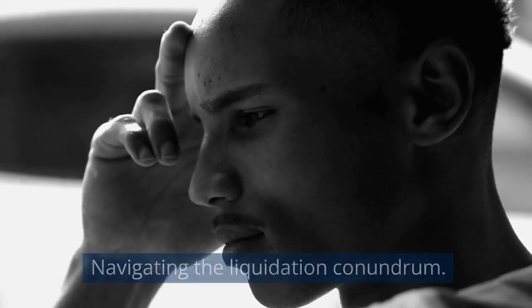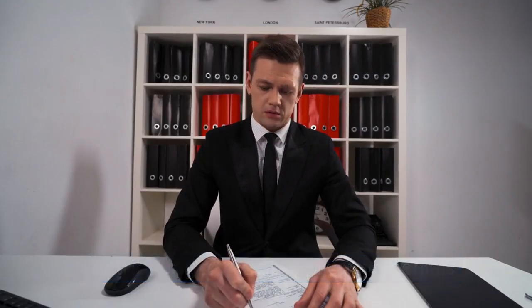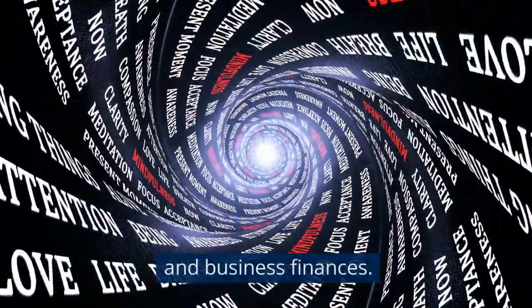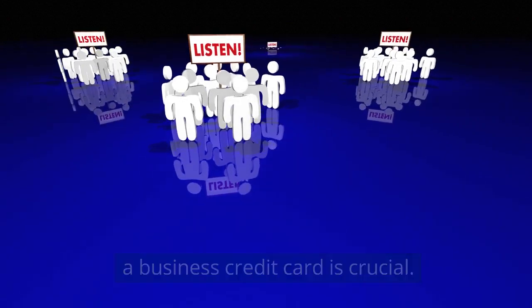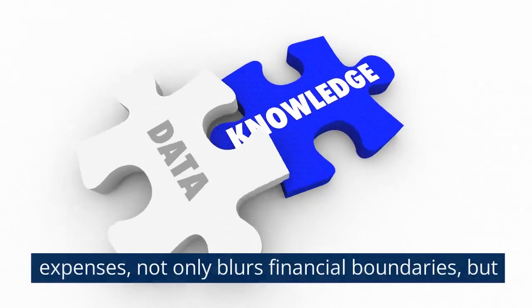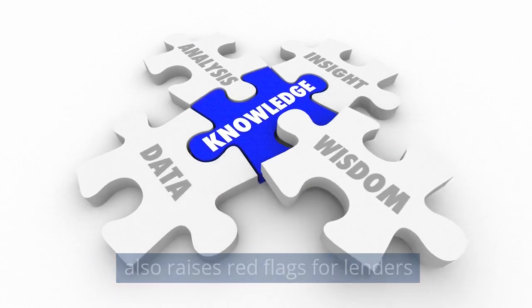Navigating the liquidation conundrum. One overlooked aspect contributing to credit application denials is the improper use of business credit cards. Entrepreneurs often fail to comprehend the distinction between personal and business finances. Understanding how to get a business credit card is crucial, but equally important is knowing how to use it responsibly. Liquidating business credit cards for personal expenses not only blurs financial boundaries, but also raises red flags for lenders.